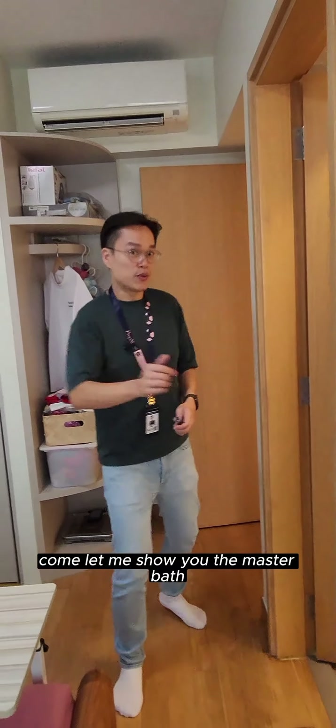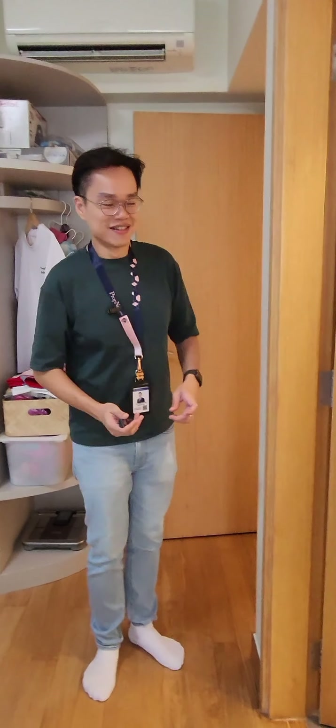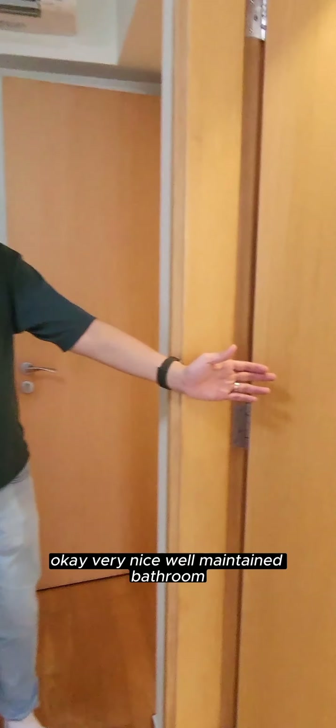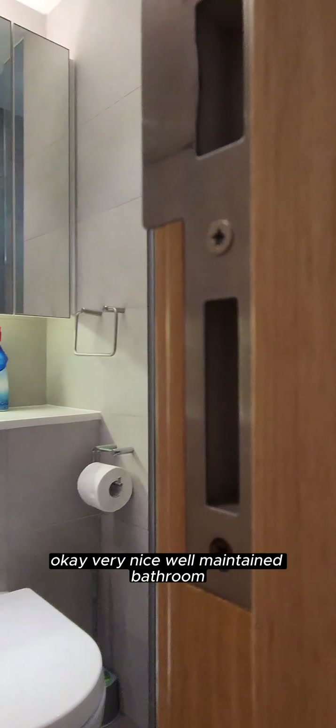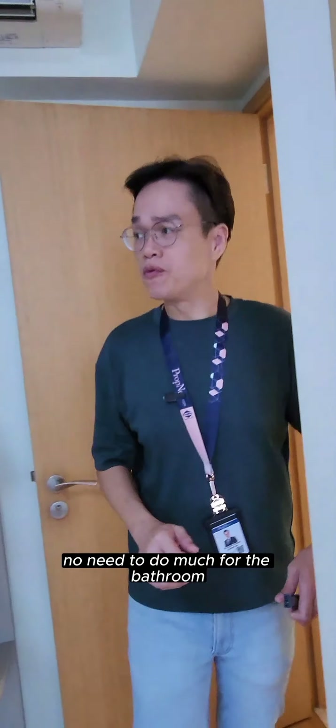Let me show you the master bathroom. A very nice, well-maintained bathroom. When you buy this unit, you don't need to do much for the bathroom.